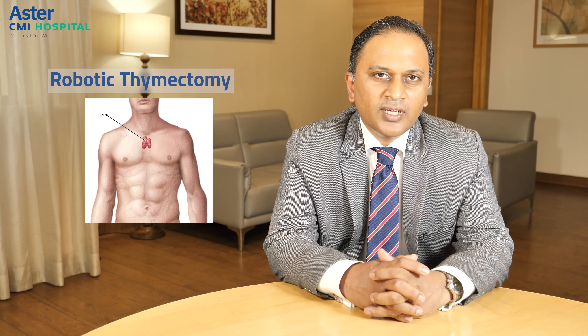Let's start off by seeing what a thymus is. The thymus is a gland that is situated in the front of the chest, behind the breast bone. It's a gland that is involved in the development of the immune system, especially in the young age and in adolescence.